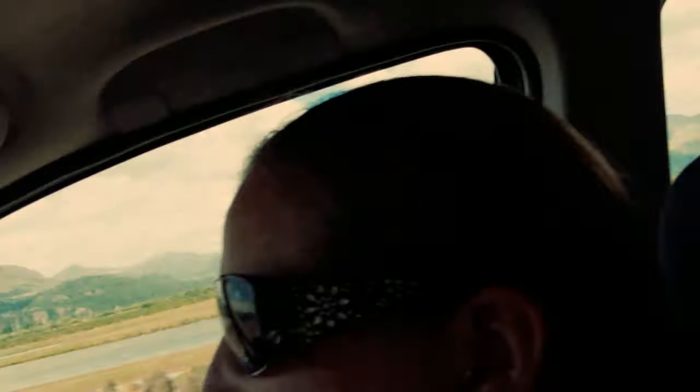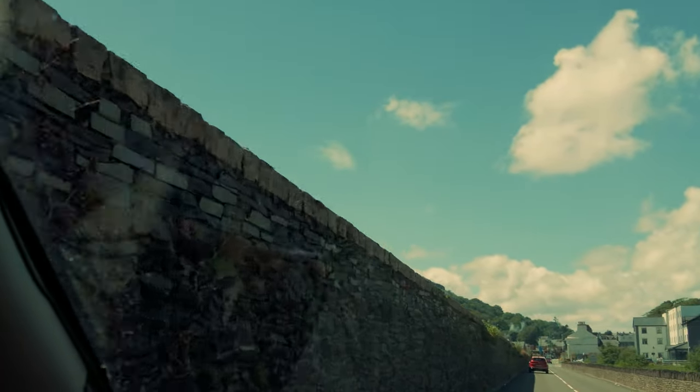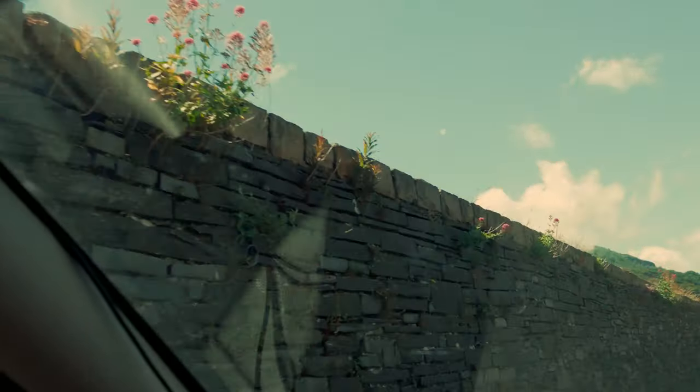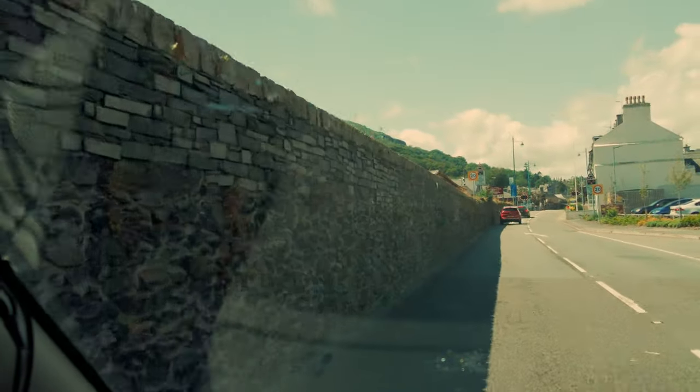Not too shabby - we've got some mountains back here, a lovely lake, and we can just about make out what looks like a steam train over here. There's a wall and I can see the steam just rising up there. I think we just missed it.